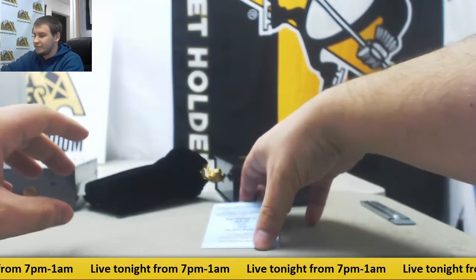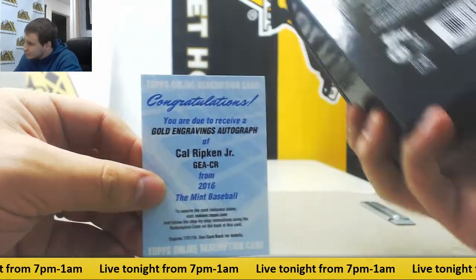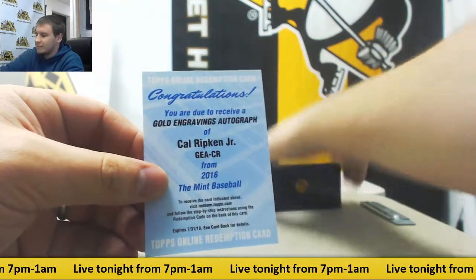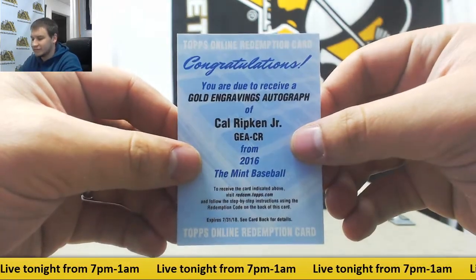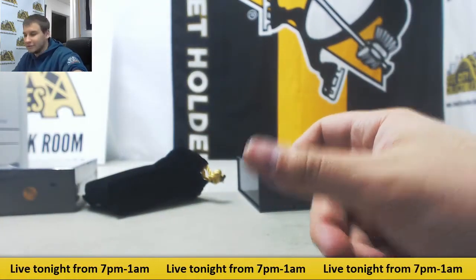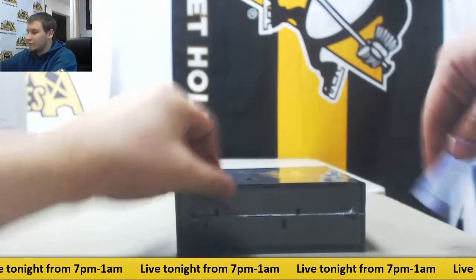And another Redemption here to finish it off — Gold Engravings Autograph, Cal Ripken Jr. How rare are those? Looks like a base auto probably to 99 or something lower. Not sure. But either way, Bryce Harper 101 — can't really go wrong with that. And box two of The Mint.